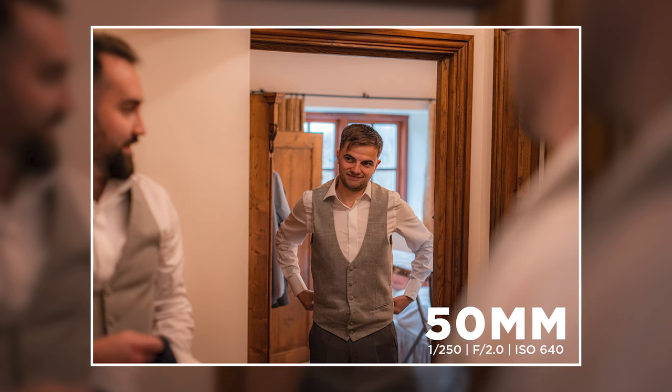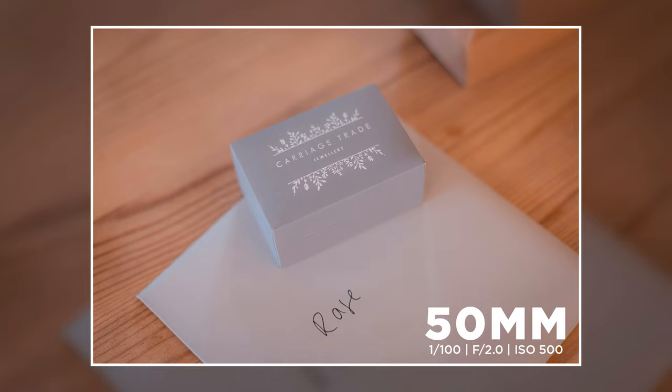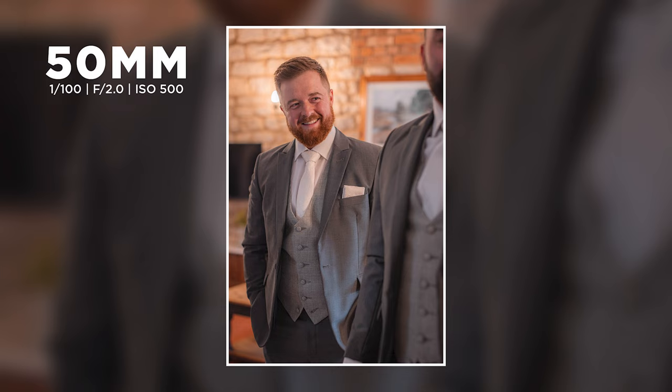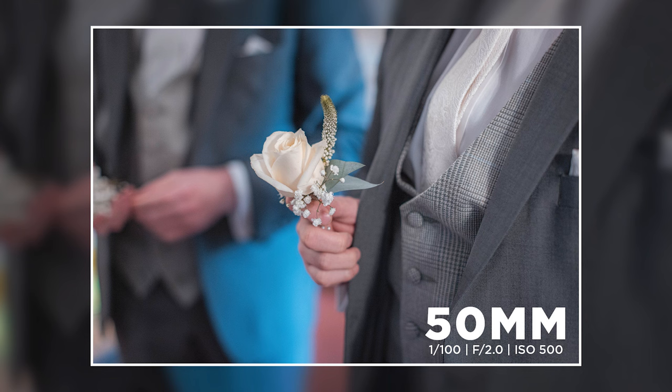Let's look at some sample images I took at a recent wedding. I really do like a standard 50mm for weddings — it's not too telephoto but not too wide angle either, offering a good balance. The best three lenses for weddings I find are 35mm, 50mm, and 85mm, and I relied on the 50mm a lot more on this wedding due to it being more compact.